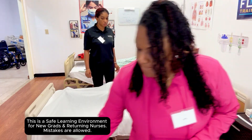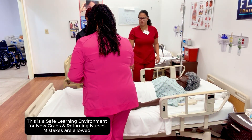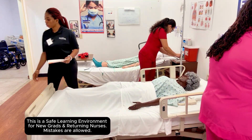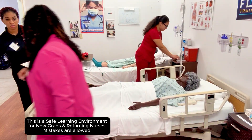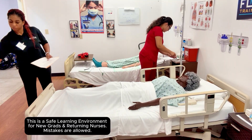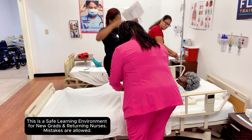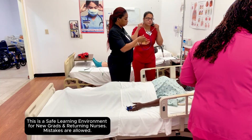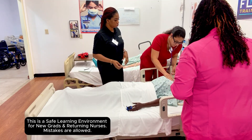We have orders for IV atropine — hold on. Can I get a set of vitals? Her O2 sat is 92%, her blood pressure is 88 over 60, and her heart rate is 42.